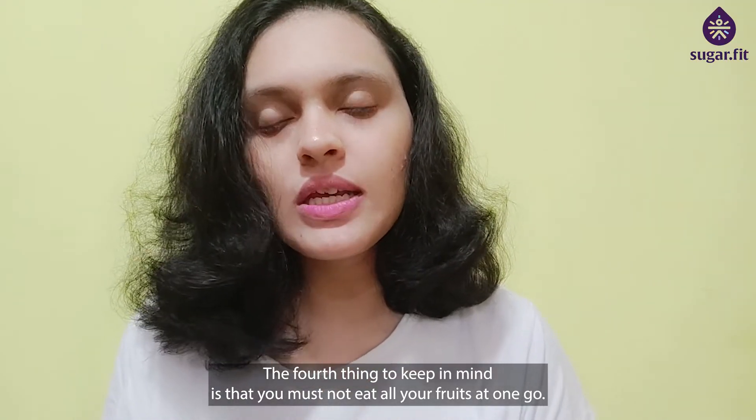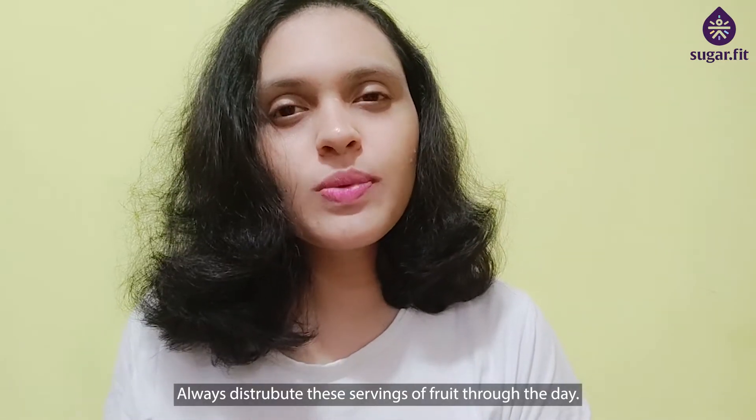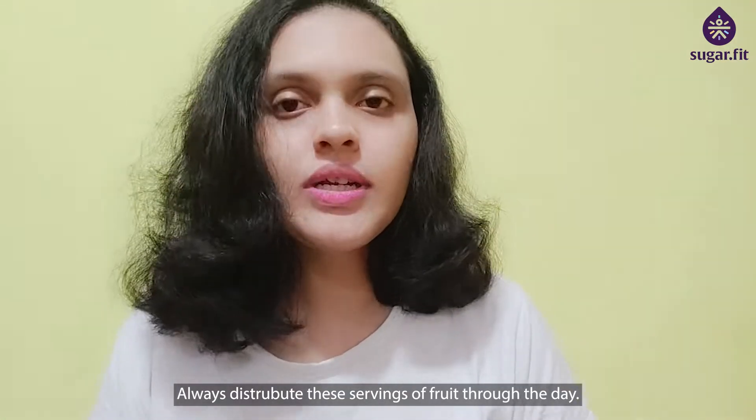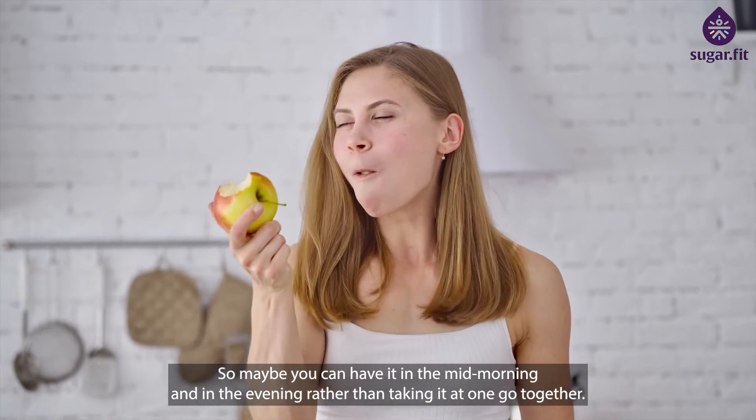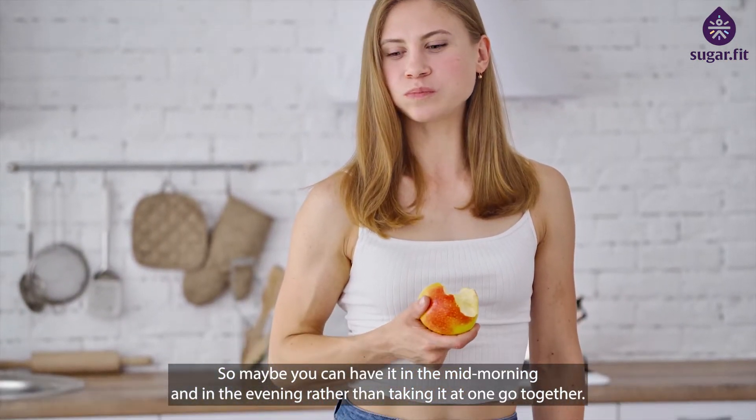The fourth thing to keep in mind is that you must not eat all your fruits at one go. Always distribute these servings of fruit through the day — for example, you can have one serving in the mid-morning and one in the evening, rather than taking both together.